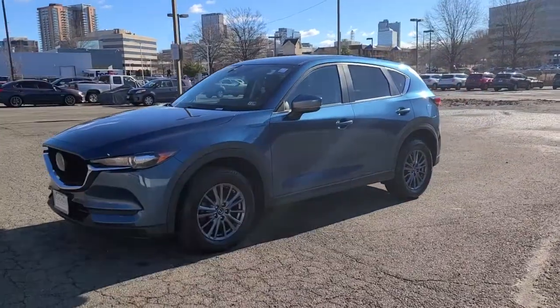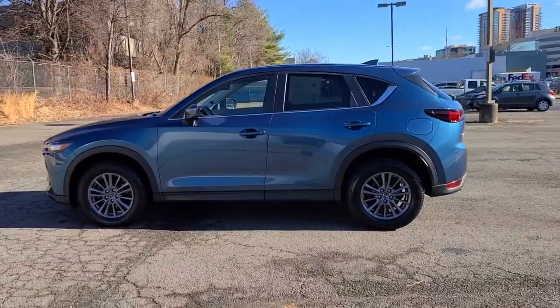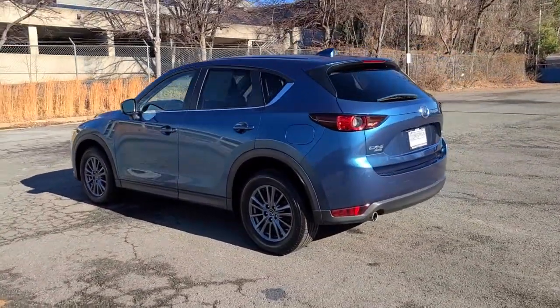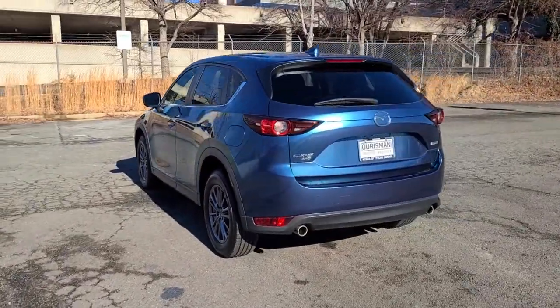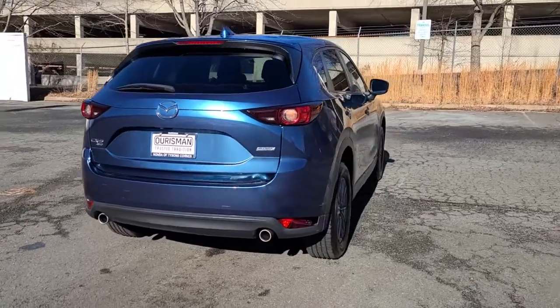This compact crossover features an extraordinarily quiet cabin, excellent ride quality, upscale materials and craftsmanship, touch screen infotainment, and flexible cargo space to help you make the most of every journey. These are just some of the great options this vehicle comes with.